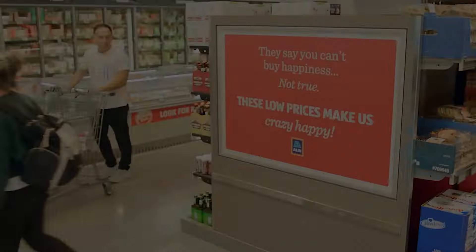Aldi's store setup is another critical component of its cost-saving strategy. The average Aldi store is about 12,000 square feet, significantly smaller than traditional supermarkets. This compact size translates to lower property leases and utility costs, enabling Aldi to pass on these savings to customers through lower prices. The smaller store size also means that shoppers can navigate the store quickly, leading to a more efficient shopping experience.